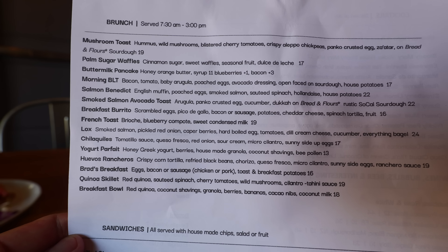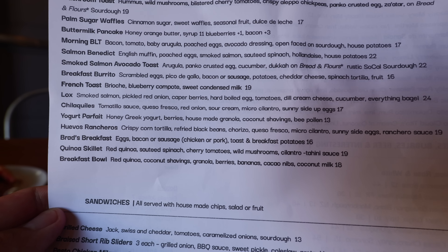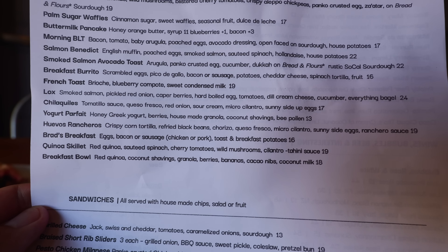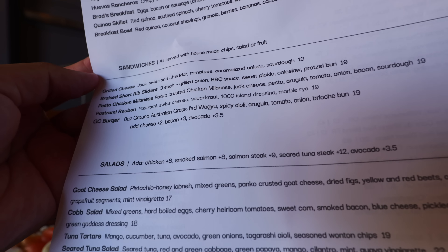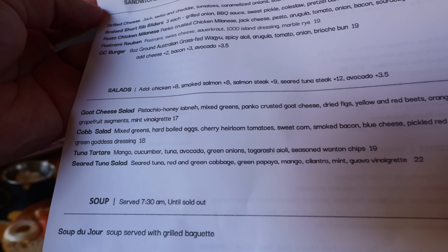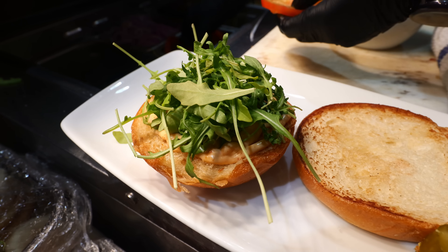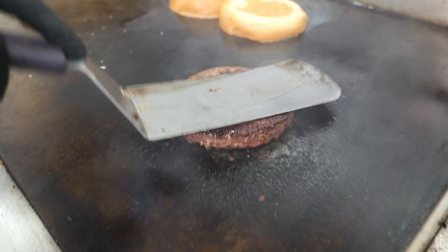They have a lot of good things for brunch. I heard their popular items include the waffles, the lox, chilaquiles, and some sandwiches including the burger, which I heard is super good. They've also got salads. It's pretty reasonably priced, not too terribly expensive. What's pretty cool is that all the produce they use here comes in fresh every day, so you're gonna be getting some of the freshest brunch food you can find in Palm Springs.